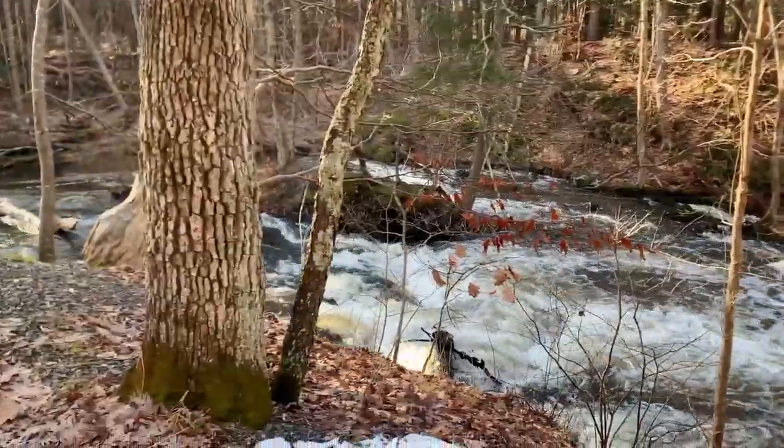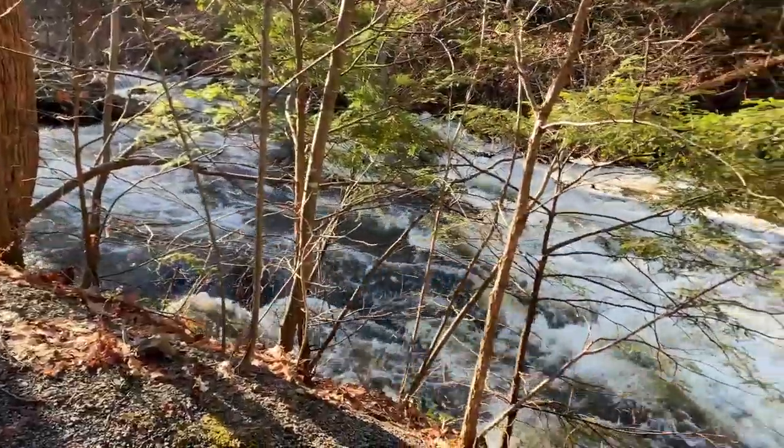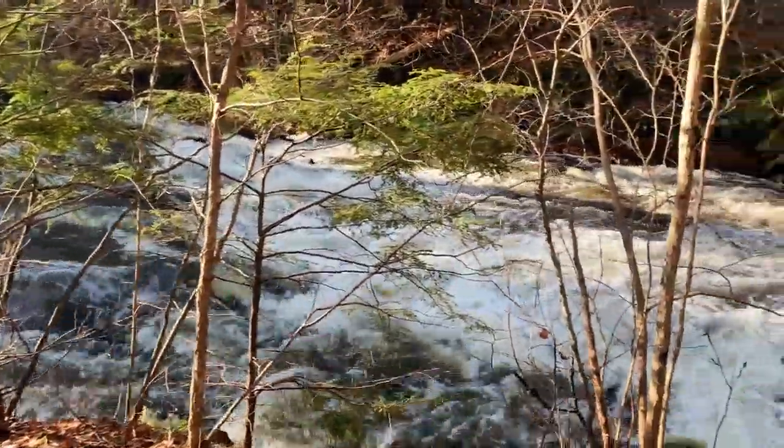Do you hear that? That is a waterfall! So at my first stop, I saw a stream with a waterfall, and this was a great example of physical weathering, erosion, and transport.